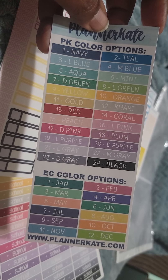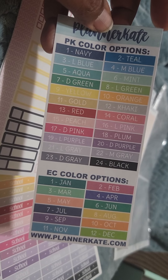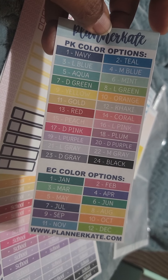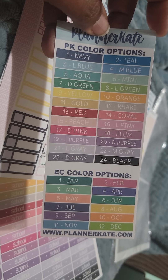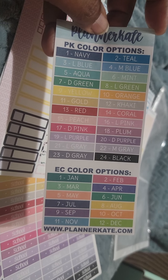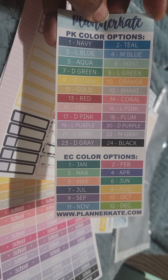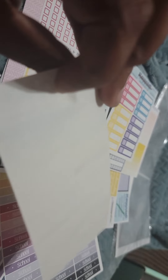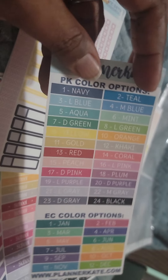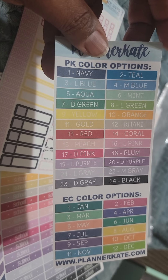I didn't know if this color card came with it or not, but I actually do like the color. If I ever decided I needed a specific color and wanted to make everything in a customizable order, or just to know what she called each color, I thought it was very useful. I'm glad I got it. I don't know if I'm going to stick it anywhere or just stash it in my reference binder.